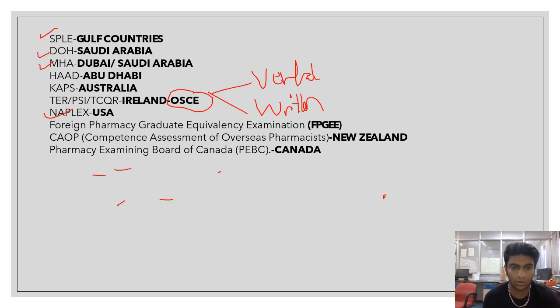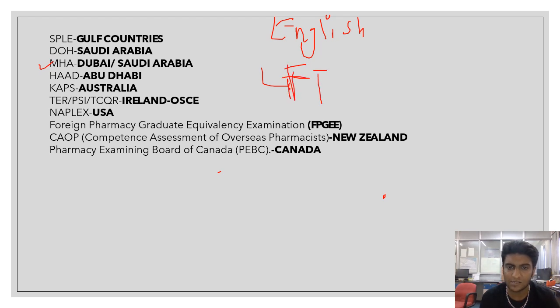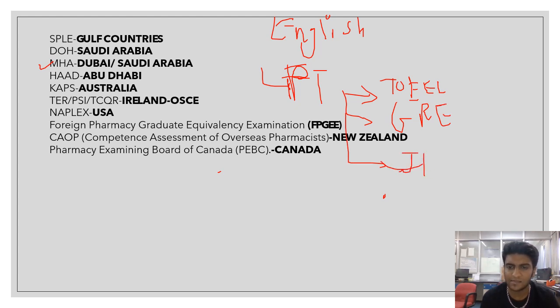When we talk about any foreign examination, there are key things you should be strong in. First, your English speaking and communication skills, because most foreign examinations require a Language Proficiency Test — LPT. This includes TOEFL, GRE, and IELTS. There is a required band score — typically around six or seven — above which only your application is accepted. So your English and communication skills must be good, proven by the language proficiency test.